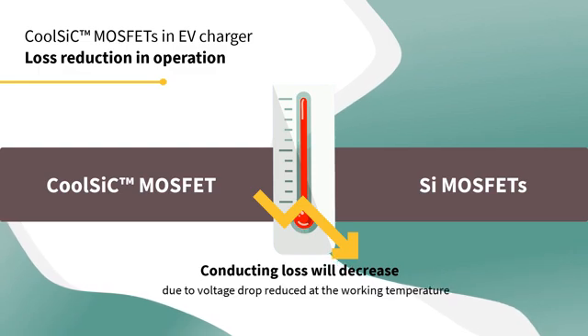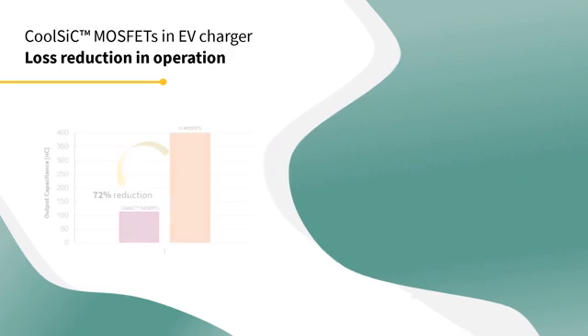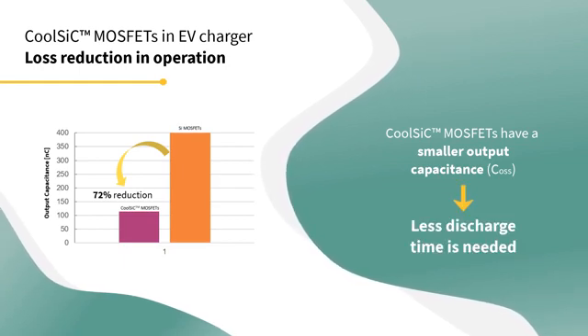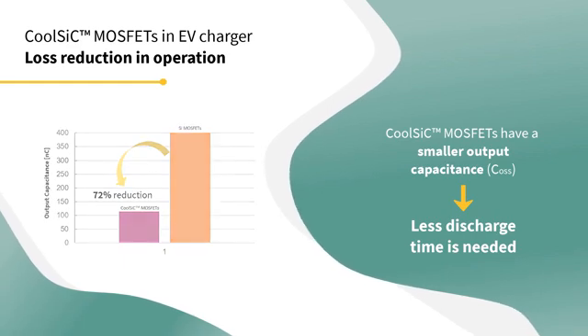The 1200V CoolSIC MOSFET also has a smaller output capacitance. This means that less discharge time is needed during the transient period when the current changes from the MOSFET to the diode.